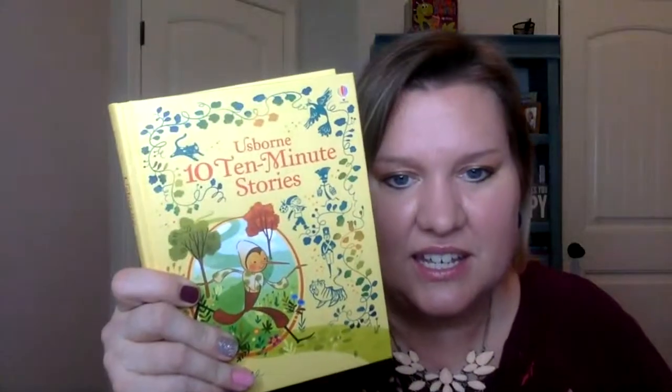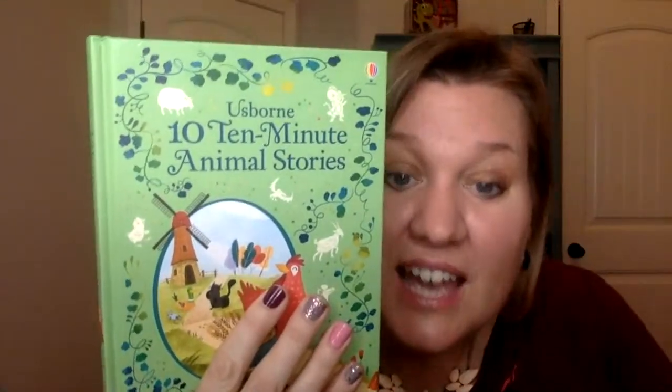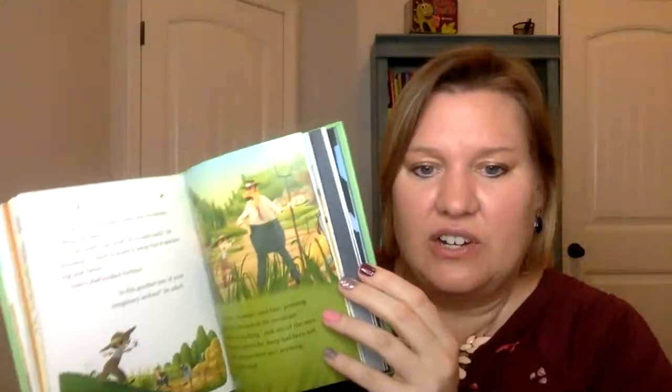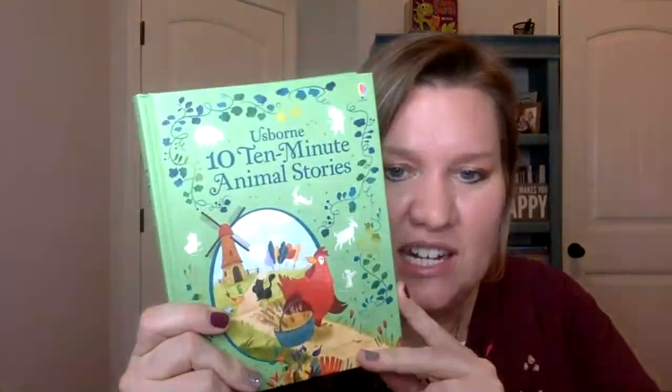If you were a fan of 10 Minute Stories, we now have 10 Minute Animal Stories. My daughter and I love these — they're illustrated, great for read aloud, and each story is only 10 minutes long. This one is brand new and features all animal stories.